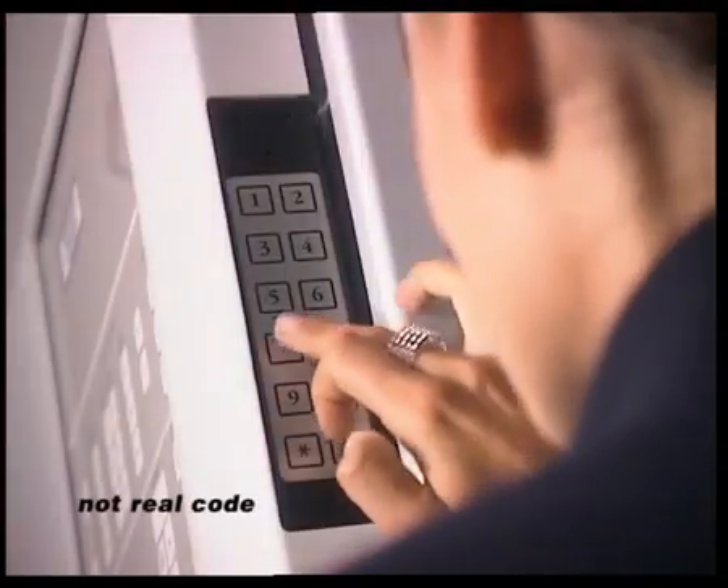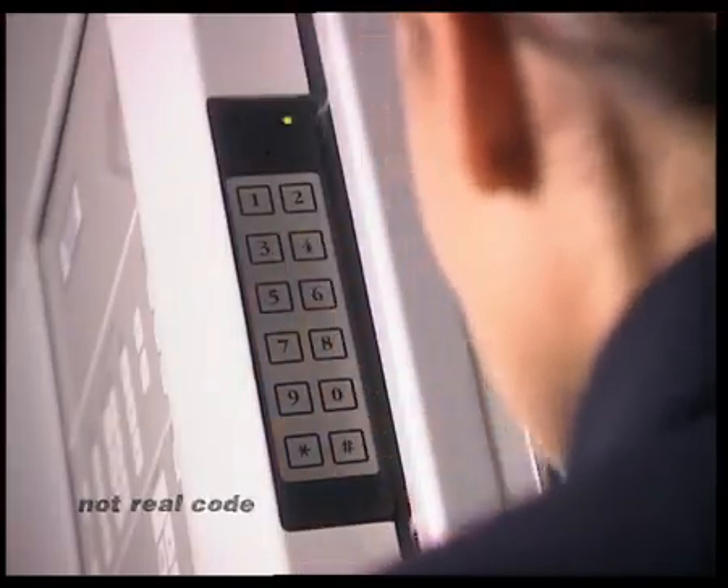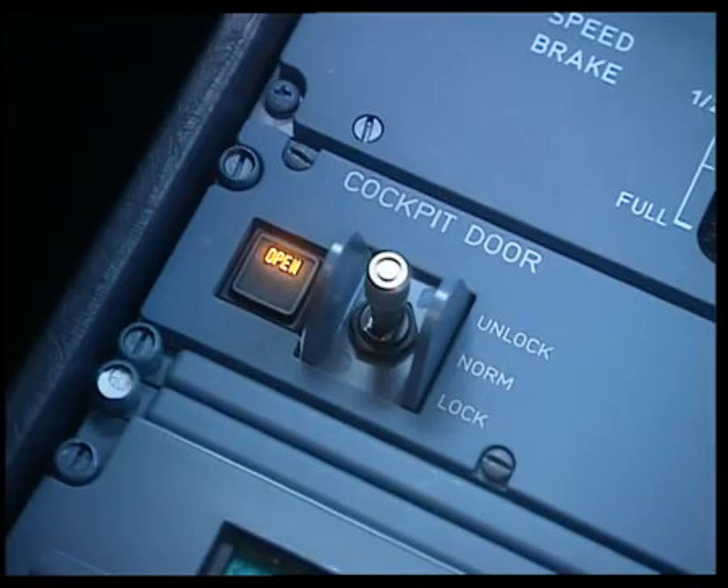Obtaining no response, the purser decides to use the emergency access procedure. On the code pad, she enters the emergency code, then presses the hash key. This triggers a timer for 30 seconds. The green LED on the code pad flashes, indicating imminent unlocking. In the cockpit, the buzzer sounds continuously and the open light flashes, also indicating imminent unlocking.